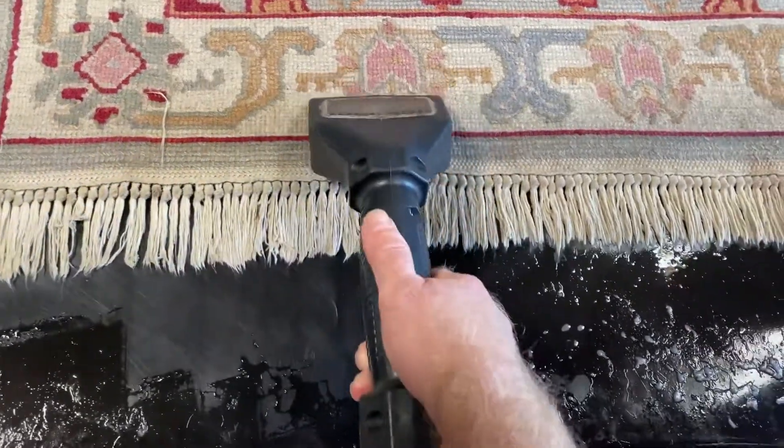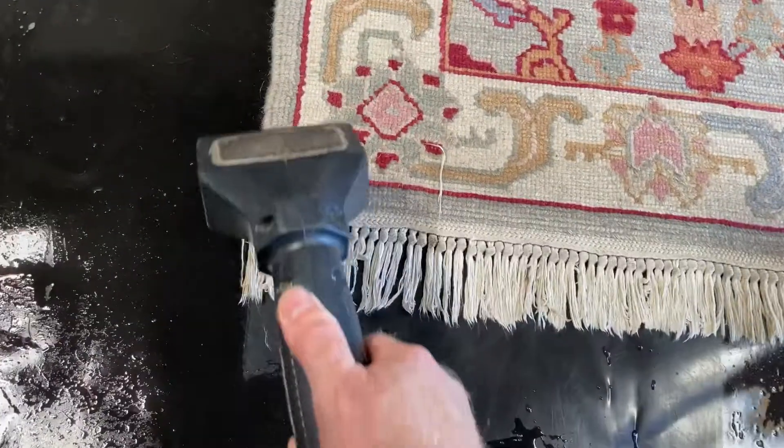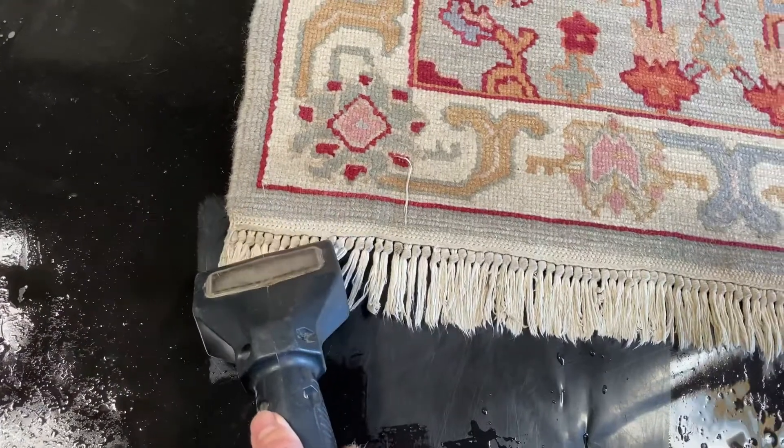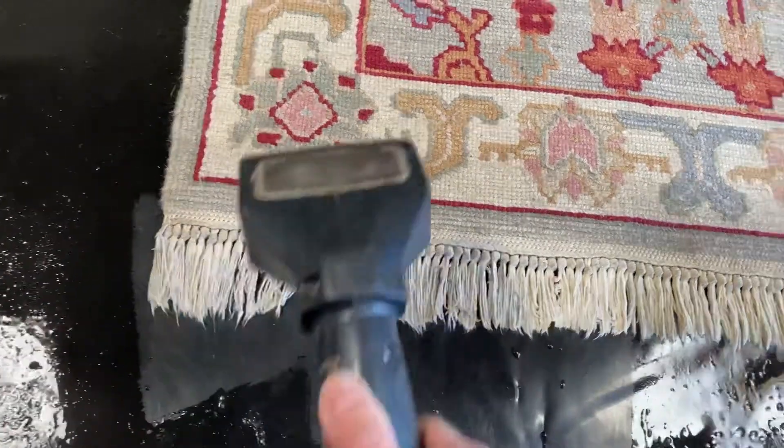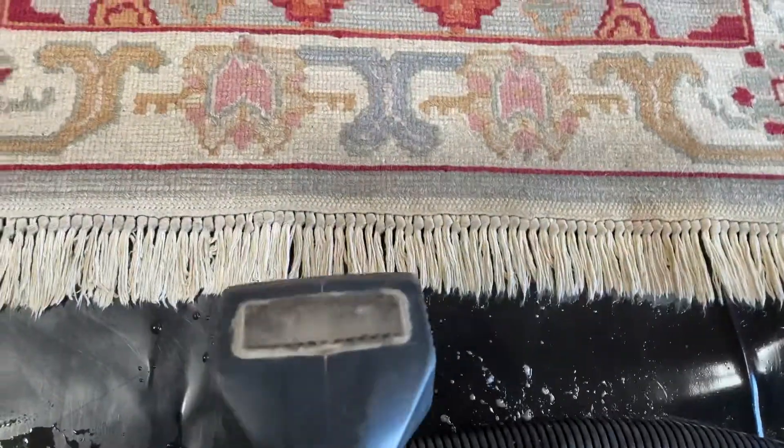So we already washed the rug, but the fringes themselves needed their own special attention. After we washed the rug, we treated the fringes with a special fringe cleaner. Now we're extracting it. You can see on the left and to the right — night and day difference.